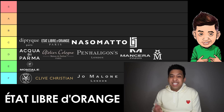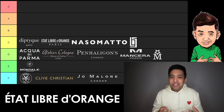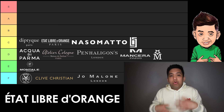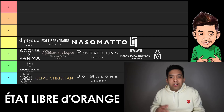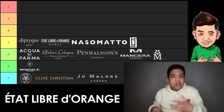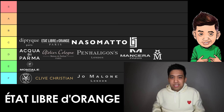Next up, we have Etat Libre d'Orange. This is one of those brands that's so hit or miss for me, but I do own a lot of their fragrances. I'm a really big fan of Like This — that's no secret — but I also like You or Someone Like You, Remarkable People, or the really bold stuff like Putain des Palaces. I love their inspiration. It feels like they're having fun with fragrance and not taking themselves too seriously. That's why they're C tier minimum — one superstar away from B tier.